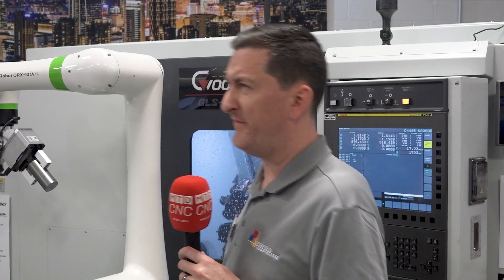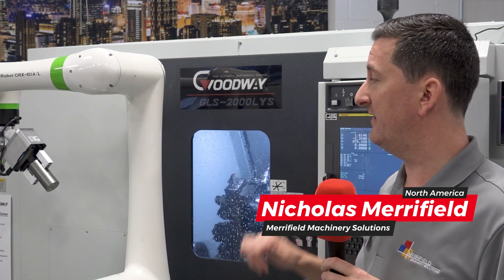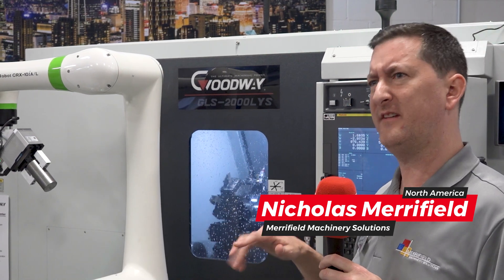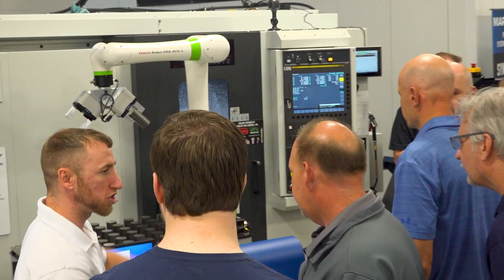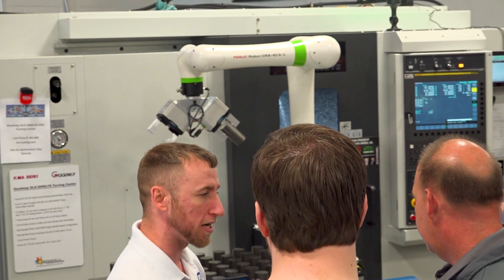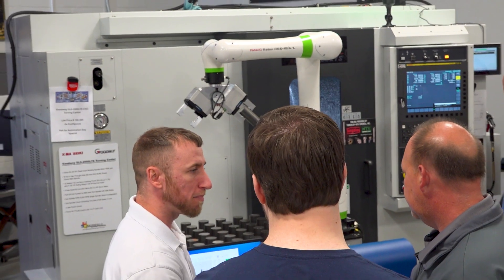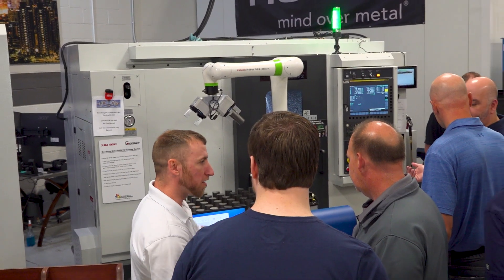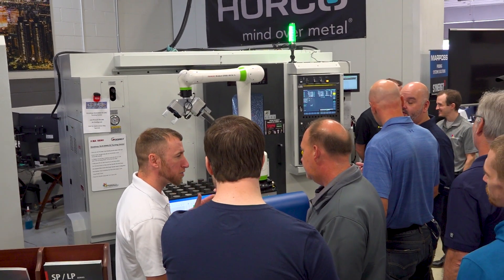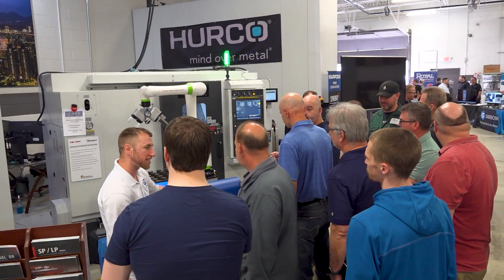Goodway is a roughly 50 to 55 year old company. The original founder actually still is active in the business - I think he's turning 80 right about now. I was just visiting him last week over at the factory in Taiwan. These guys are a very, very well established company. The largest, as far as the Goodway group, which includes Goodway turning centers and also Awea milling machines. Awea, at least in our territory, has more awareness than Goodway. Goodway is kind of the biggest machine tool manufacturer that hardly anybody knows about.